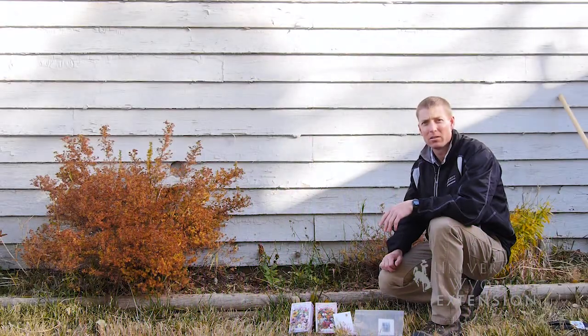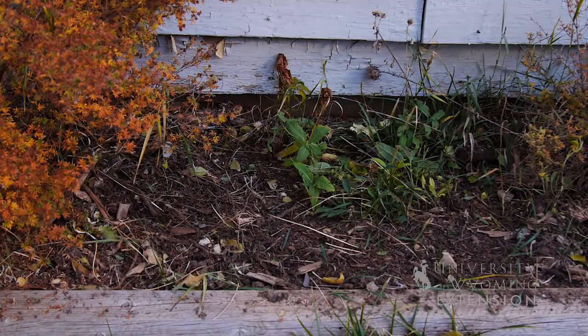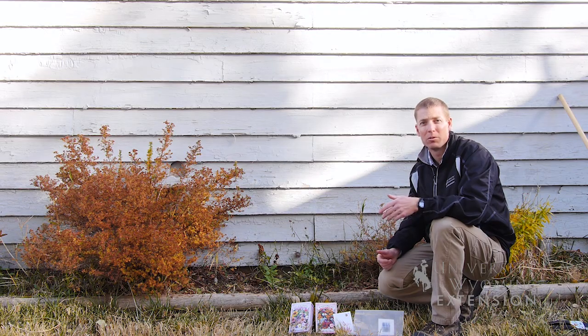Fall is a great time to plant wildflowers. Fall is a great time because you can plant the seeds now, they'll sit dormant over the winter, and then in the spring once there's some moisture they'll germinate and be ready to go.